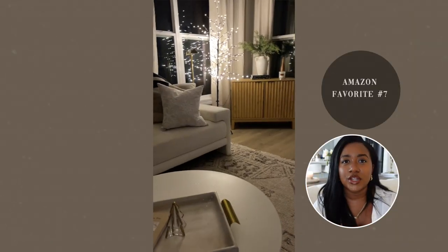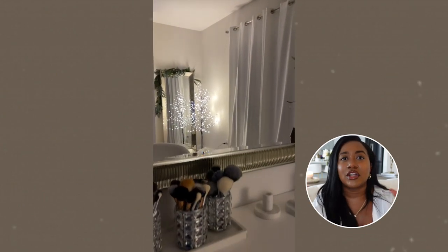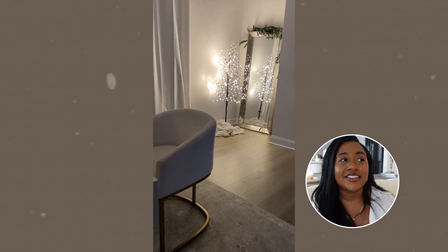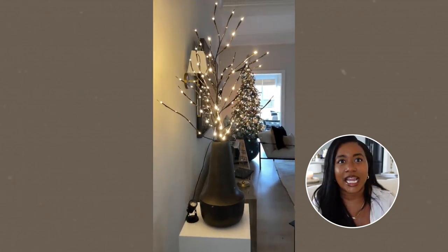The other lights I'm obsessed with are these faux lit branches — basically they look like a tree, just stems that are lit up. They come in three different sizes. I have one in the sunroom, one in the living room, and one upstairs in the glam room. These to me are like Christmas magic in a tree. When it gets dark early, having these lit up makes the time change not so rough because you have things to look forward to.